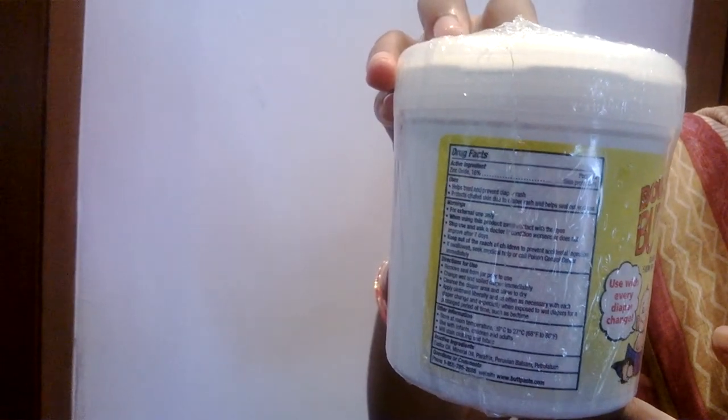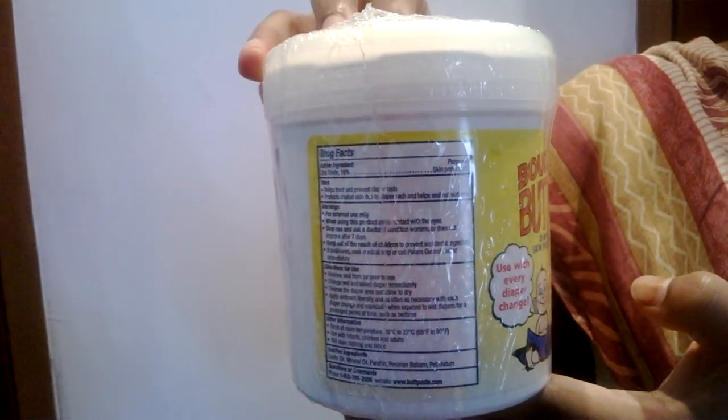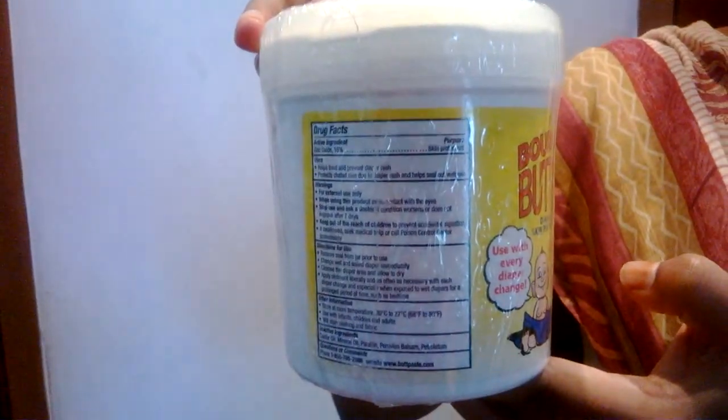Use with infants, children, and adults. You can also use this butt paste even for adult rash. Be careful while using this product because it will stain your clothing and fabric.